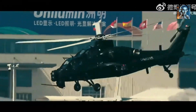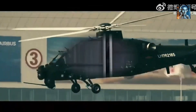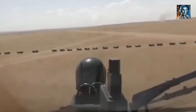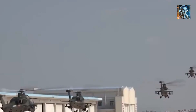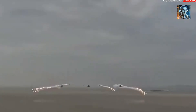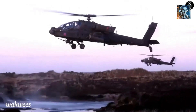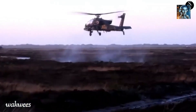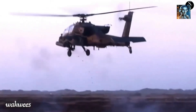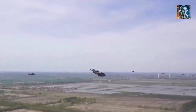Did you know that China has been developing a new attack helicopter that is set to revolutionize modern warfare? The Z-10 is a Chinese attack helicopter developed by the Harbin Aircraft Industry Group, part of the state-owned Aviation Industry Corporation of China, AVIC. It is designed for primarily anti-tank and attack helicopter roles, featuring a combination of agility, firepower, and survivability. Welcome to today's video where we'll be exploring the features and capabilities of China's latest attack helicopter, the Z-10.